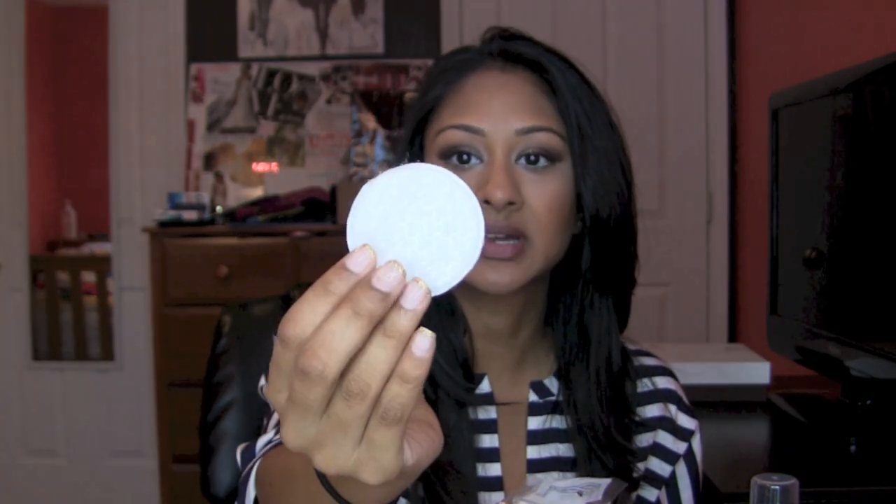I'm also showing you guys my hypoallergenic cotton rounds — this specific one that I really like, which are from Publix. On one side it's smooth, and on the other side it has little perforations for exfoliation, but I just use the smooth side. I apply the Bioderma on there and rub it off — it takes about three of these per day to take off my makeup, but I love these ones.